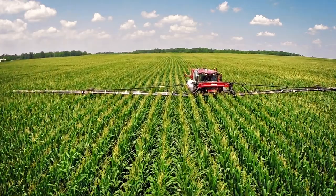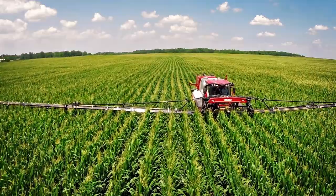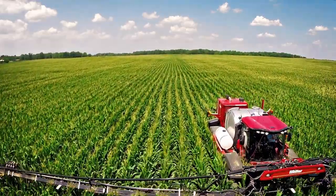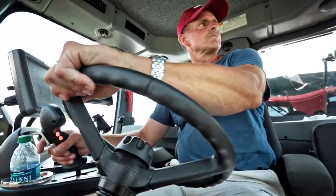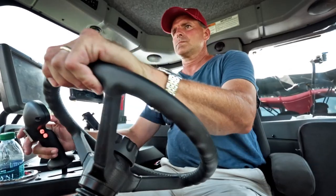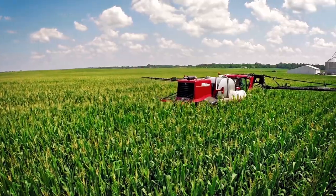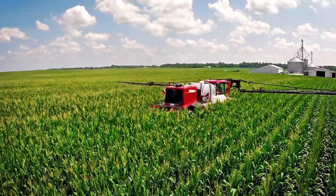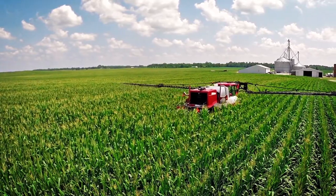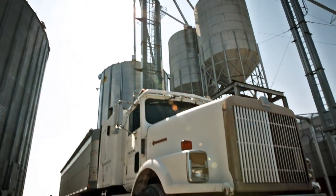I went to college to not farm and ended back up on the farm, so at some point in time you realize this is what you're gonna do. Both of my grandfathers farmed. My father went out on his own when he was 19, rented 300 acres. At his peak he was farming about 1,300 acres, and when I came home from college we grew it to a little over 3,000.